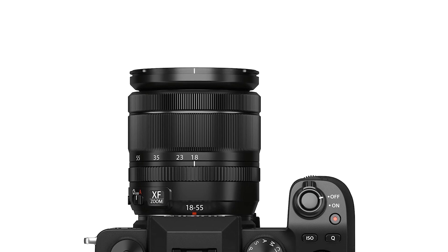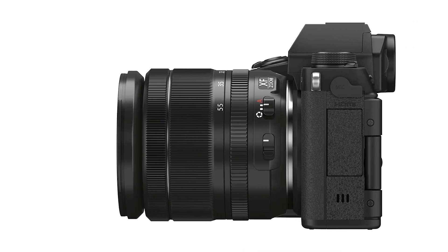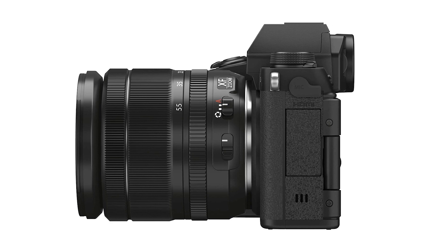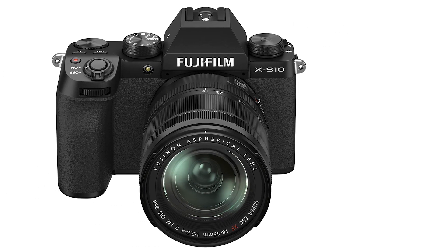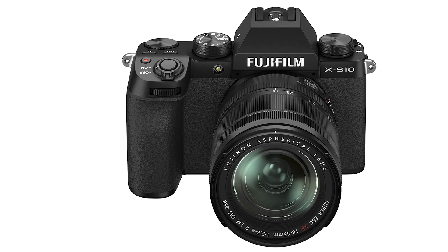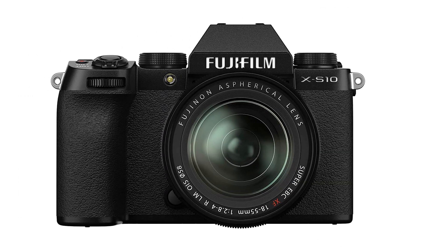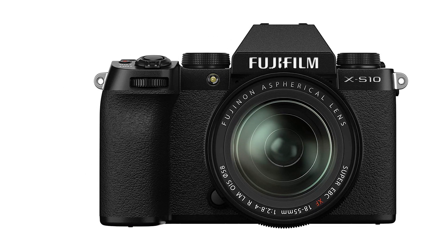The Fujifilm X-S10 is good for travel photography. It delivers impressive image quality out-of-the-box, with minimal amounts of noise even at moderately high ISO levels. The Fujifilm simulation modes can help give your shots a bit of added flair. It features a very wide shutter speed range to help you capture both quick moments or take complex long exposure shots. It's also comfortable to use for the most part and feels impressively well-built.